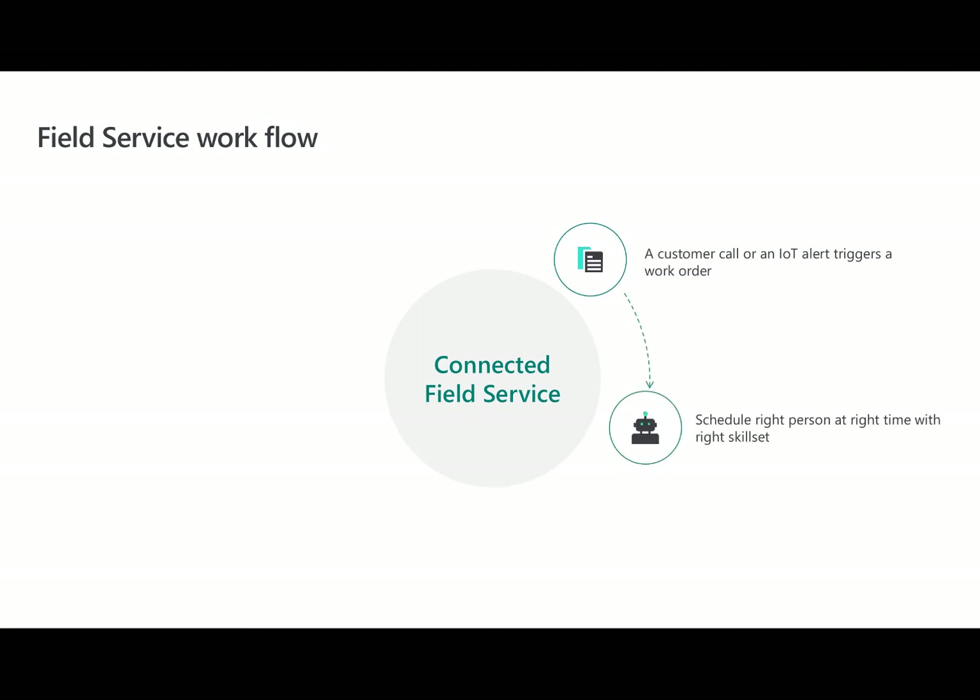Next, the field service organization schedules the work order to the person that is best suited to fix it, by being closest to the customer, by having the right skills, having time in their schedule, and more. From there, the technician receives his or her work order on their mobile phone and looks up the customer and begins driving.